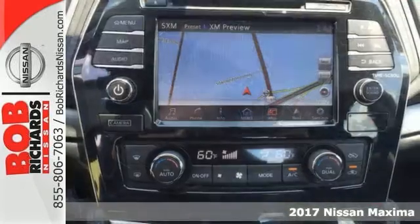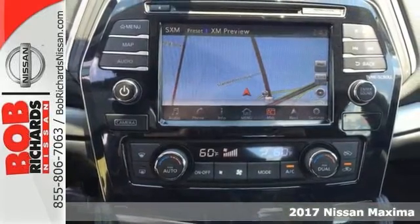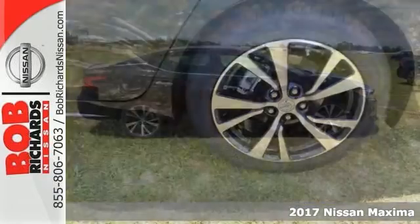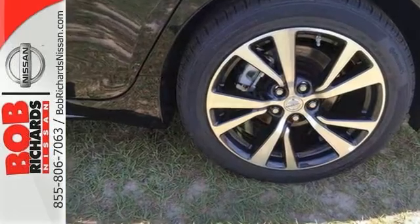Be the talk of the town when you roll down the street in this fantastic 2017 Nissan Maxima S. This sleek and sporty Maxima catches the eye with plenty of style and comfort to spare.